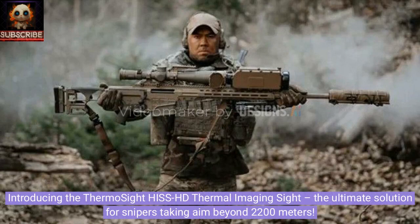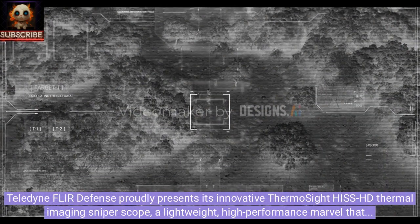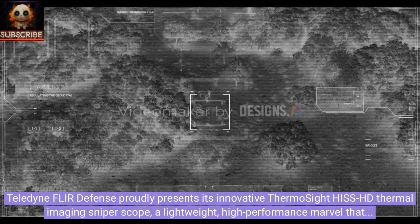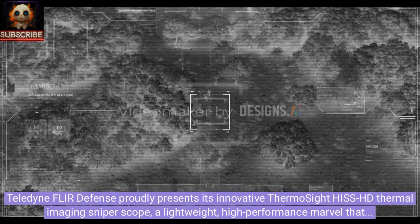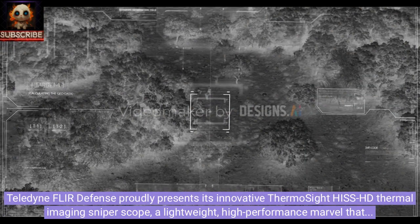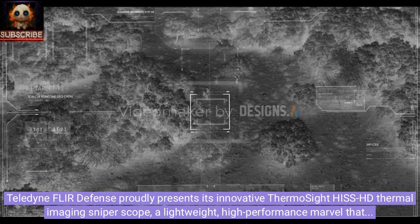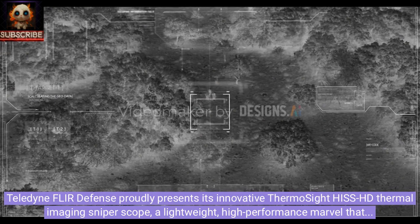Introducing the ThermoSight Hiss HD thermal imaging sight — the ultimate solution for snipers taking aim beyond 2,200 meters. Teledyne FLIR Defense proudly presents its innovative ThermoSight Hiss HD thermal imaging sniper scope, a lightweight, high-performance marvel that enables shooters to detect, identify, and engage targets with exceptional precision at distances exceeding 2,200 meters.